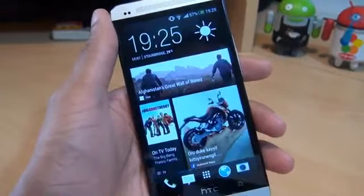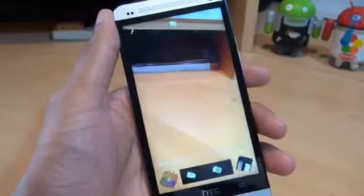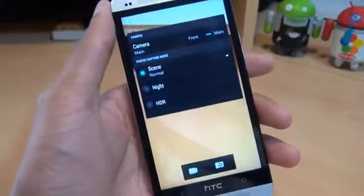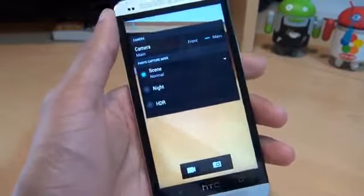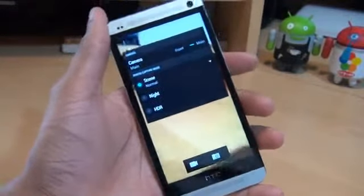I've also read that Photosphere should be included in this Android 4.2.2 update. But I've loaded up the camera application and checked out all the settings available in the settings menu in the top left of the screen - there are no options whatsoever for Photosphere being enabled on this update for the HTC One. So let me know in the comments if I've missed the setting completely.